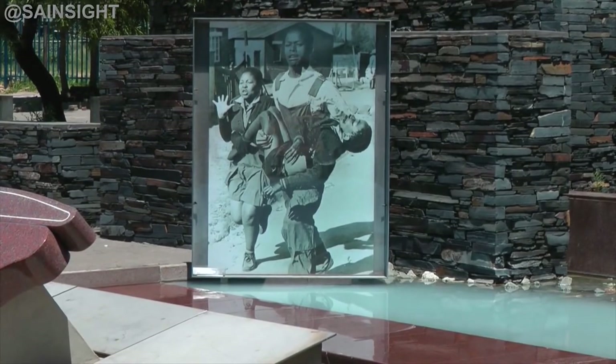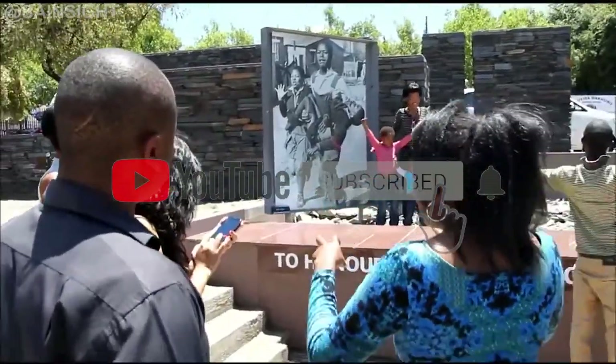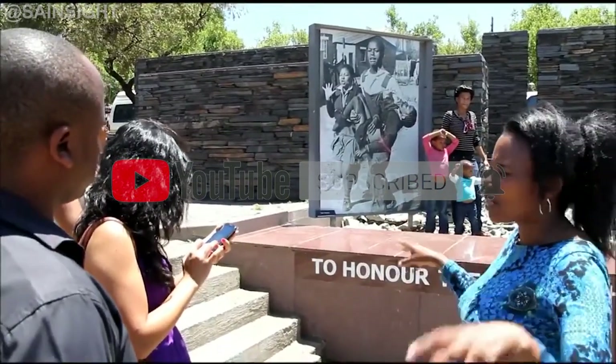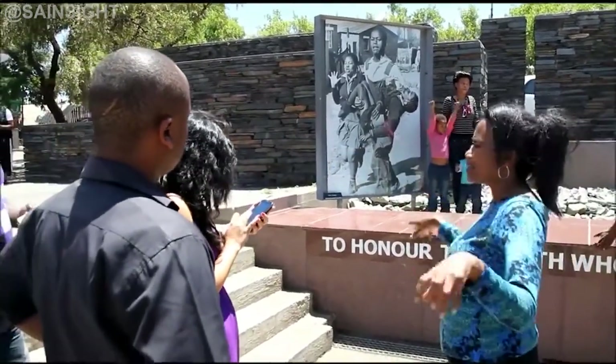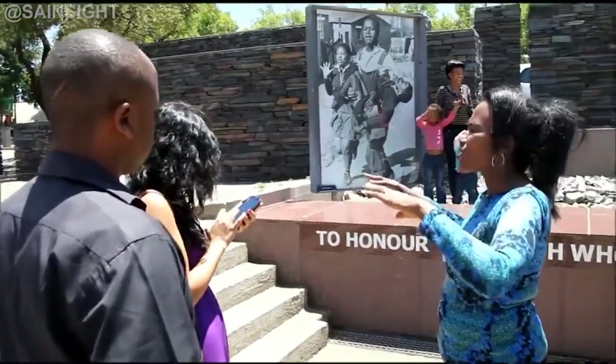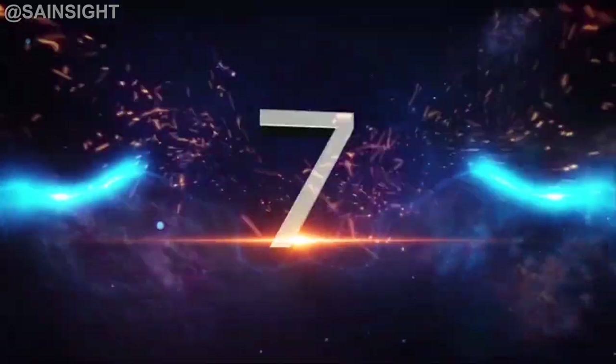At number eight is the Hector Pieterson Museum in Soweto, Johannesburg. This museum commemorates the 1976 Soweto uprising and pays tribute to the courageous students who fought against apartheid. Through photographs, artifacts, and personal stories, visitors can gain a deeper understanding of this pivotal moment in South African history.